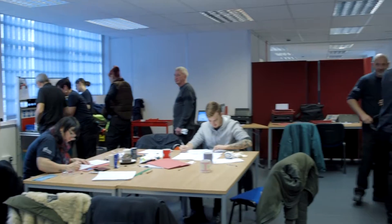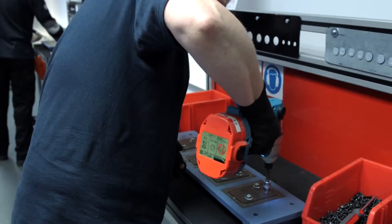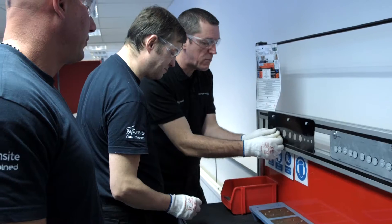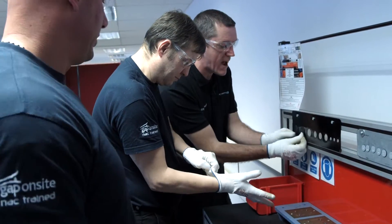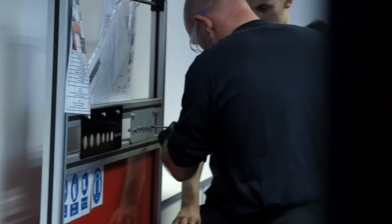It's just to get them used to using their hands again and using tools and equipment as well. They get a practical understanding of what it will be like when they go into the distribution depot. We're giving businesses some skills that they wouldn't ordinarily have had.